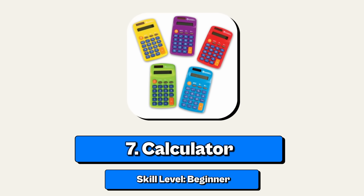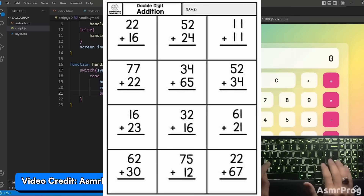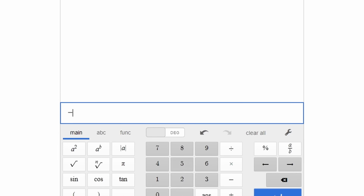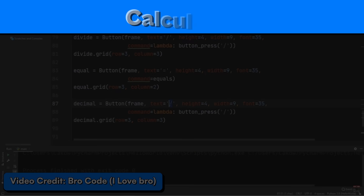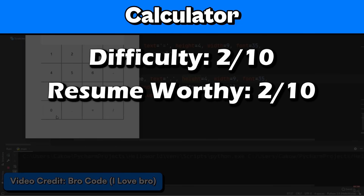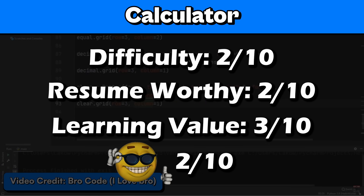Project number 7: a calculator. This is another classic beginner project to teach you the fundamentals — add stuff, subtract stuff, multiply stuff, divide stuff. You can make it more challenging by adding exponents, sine, cosine, negative numbers, really whatever you want. I'll give this a 2 out of 10 for difficulty, 2 out of 10 for resume worthy — it's a calculator, not rocket science, nobody's going to care — 3 out of 10 for learning value, and a 2 out of 10 for coolness.